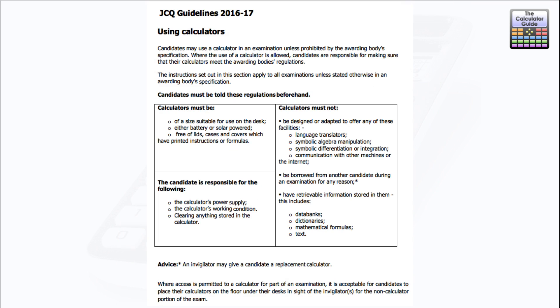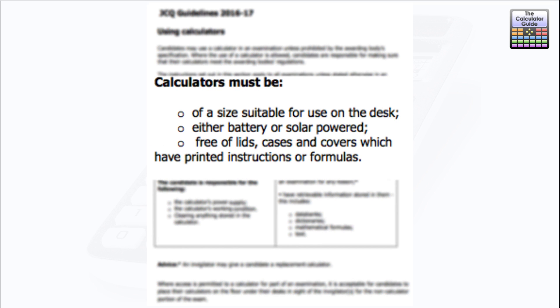Let's have a look at their guidance document regarding the use of calculators. I'm recording this video in January 2017; these are the guidelines for the academic year 2016–2017. In the box here we've got the instructions regarding calculators. It does say calculators must be of a size suitable for use on the desk, but most modern portable calculators are — and certainly the ClassWiz is.